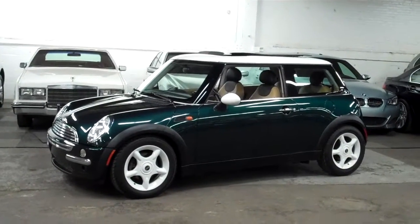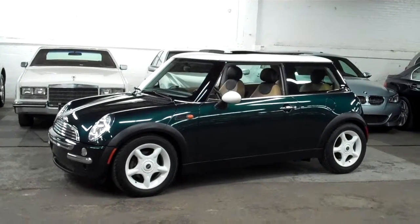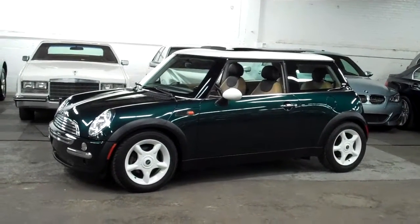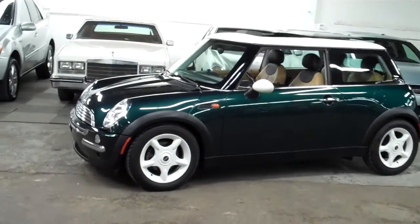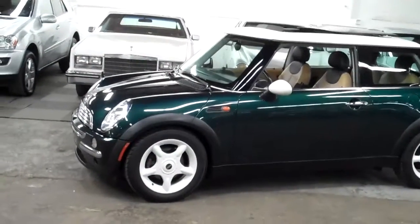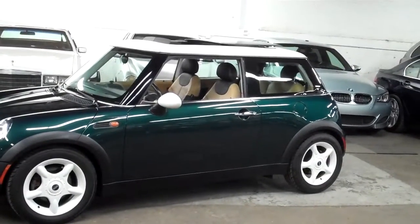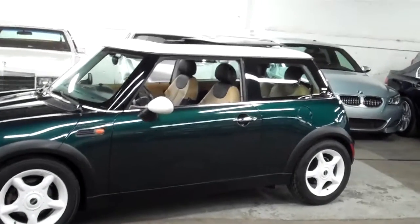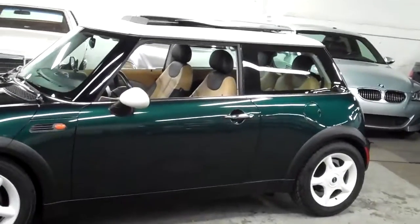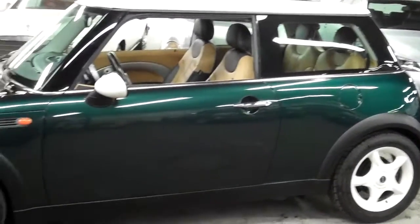Louis Marinello here, welcoming you to Louis Frank Motor Cars. Today we're going to be looking at a 2002 Mini Cooper. This Mini is finished off in British Racing Green with a pepper white roof, wheels, and mirrors. This car with just over 85,000 miles is really in extraordinary condition.